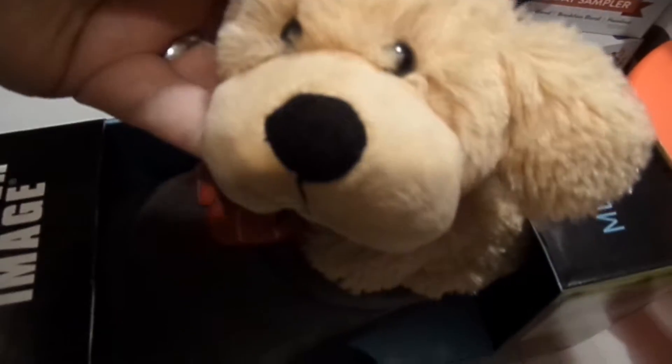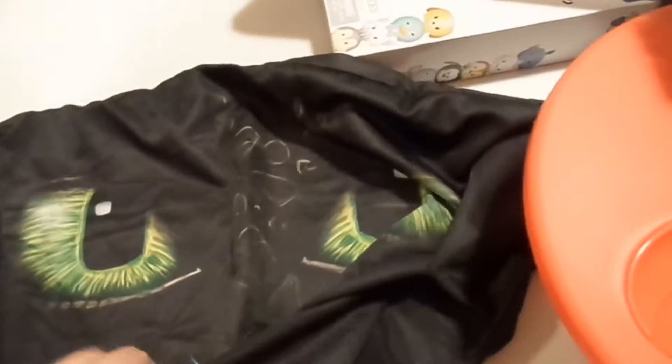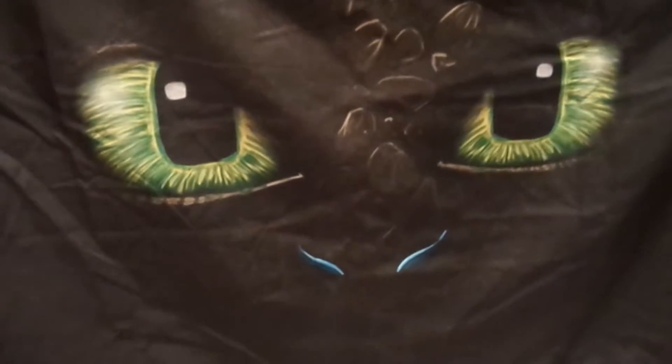I also got this cute little guy I showed you in the tree one day. I got a Toothless item because I love Toothless from How to Train Your Dragon, and John and Ashley got me a pillow case — it's very very cute and I'm excited to put him on a pillow.